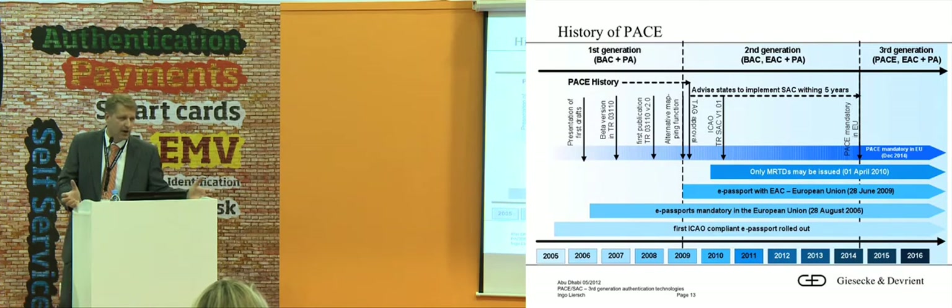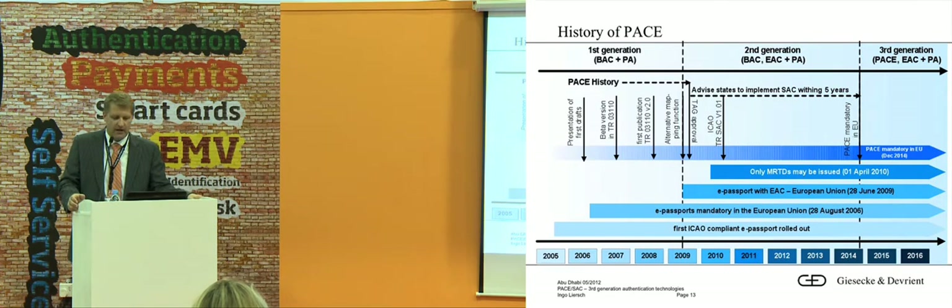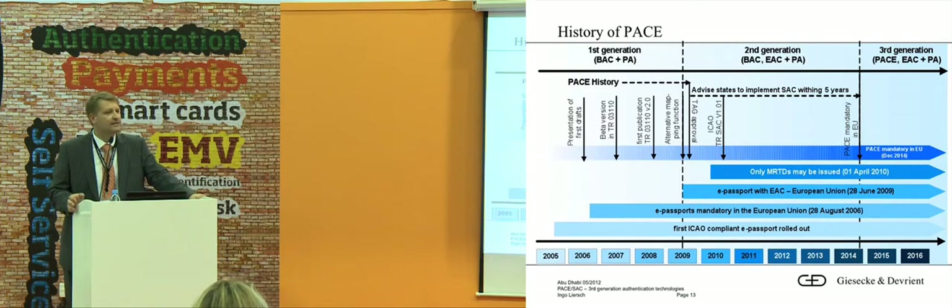PACE will be mandatory in Europe and will spread to other countries as well. I cannot say BAC is no longer secure, but the next generation will include PACE. There's another milestone: the 1st of April 2010 — this is that every passport issued from that date on has to be machine readable, so no handwritten passports can be issued after 2010. But I think there are still five countries still issuing handwritten passports and they get more and more problems at some borders.